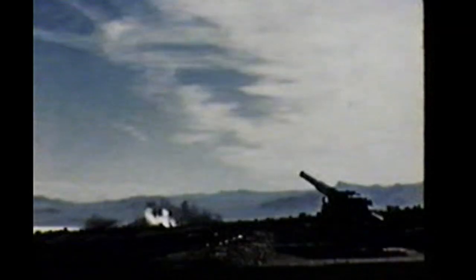The Mark IX artillery-fired atomic projectile is for use in the Army's 280mm gun.